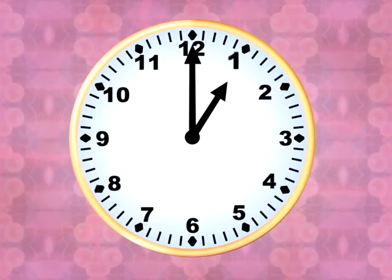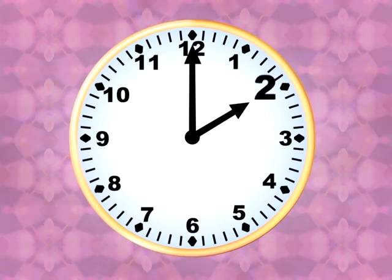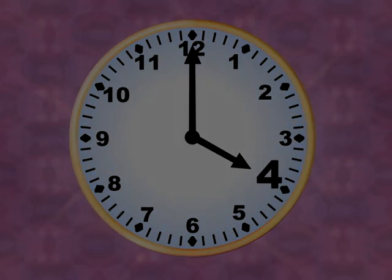Let's try a few examples. Just take a look at these and say them out loud as quickly as you please. One o'clock. Two o'clock. Three o'clock. Four o'clock.